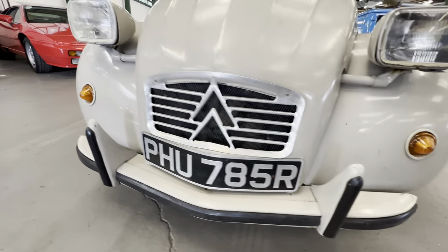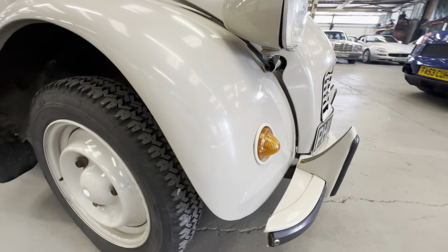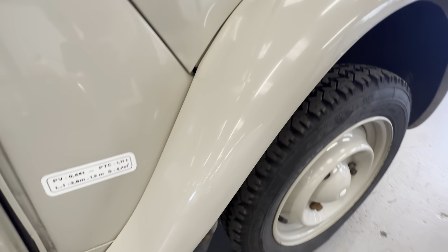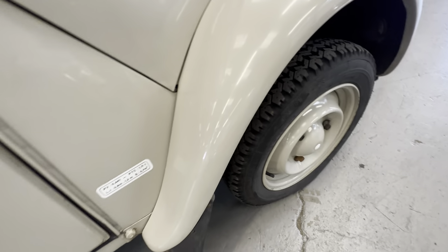Lovely and straight, no corrosion coming through there on the lower half. Bumpers are in good order. Right-hand side wing is lovely and tidy as well - around the wing itself we've got no rust coming through, it all flows nicely, there's no dings or dents in the body lines there. You can see how nice and straight that is.